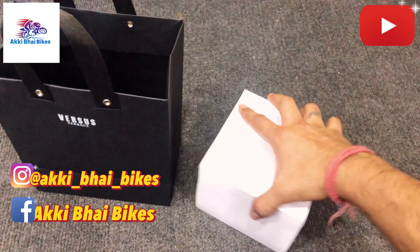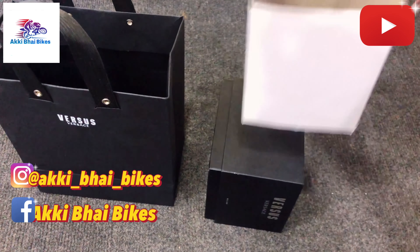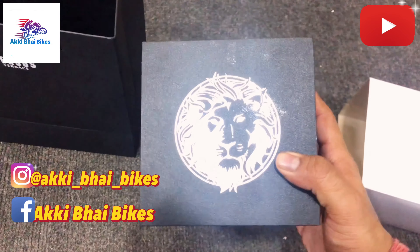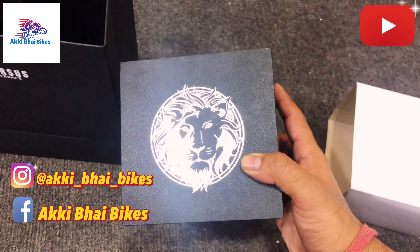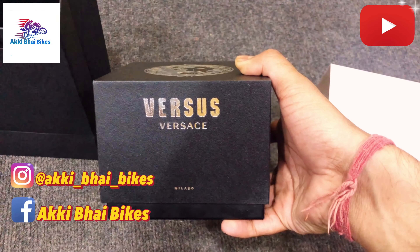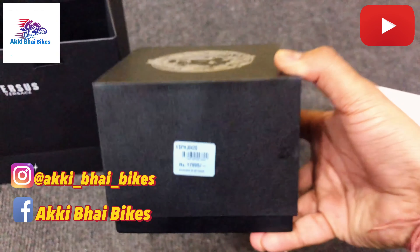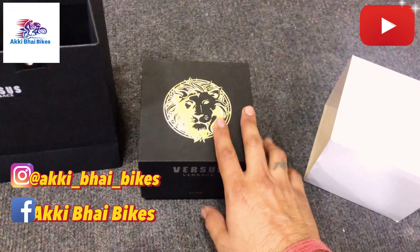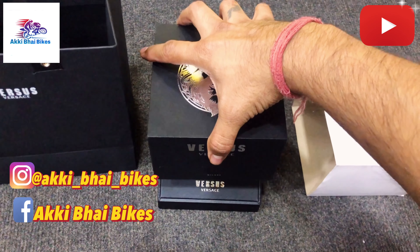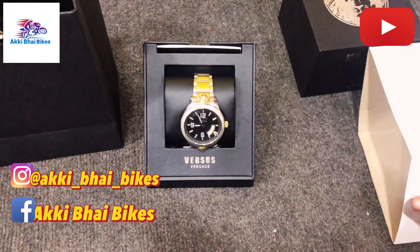This is a very big premium category. Check this out — check out this logo, it's beautiful. Watch this and check this out. Now I'm going to open it.